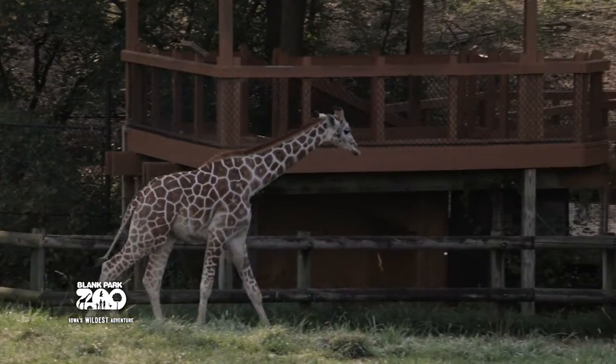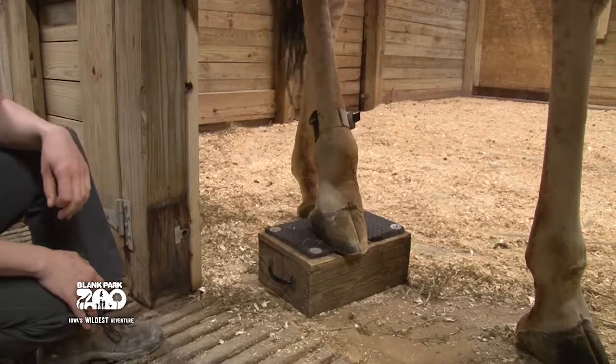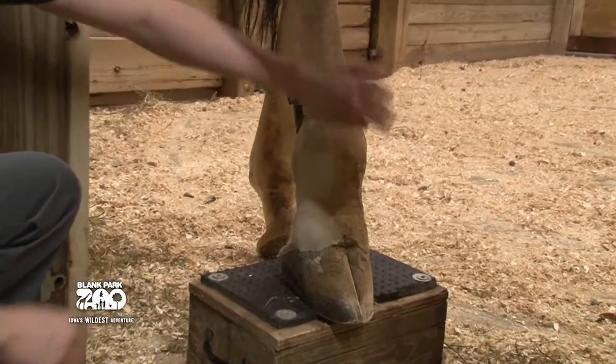The ultimate goal of the study is not only to compare when the giraffes are on exhibit in the summer to when they're primarily inside in the winter, but also to hopefully determine if there are any welfare problems and how we can possibly fix them.